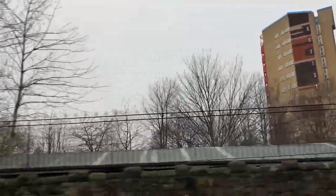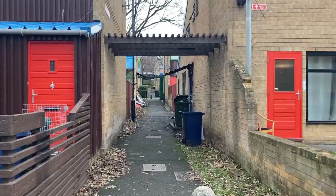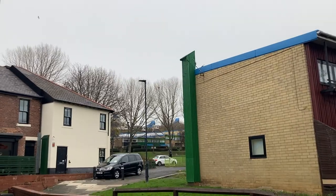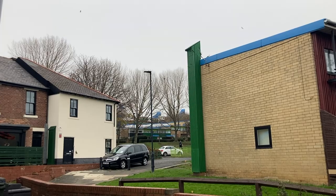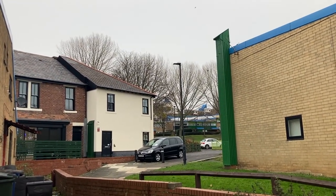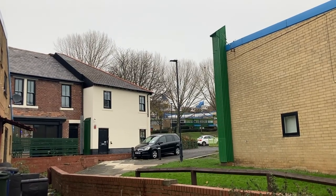However, less than 20% of the native residents of Byker were actually rehoused in the estate, most likely due to demolition of the terrace slums outpacing construction due to the slow pace of the resident-led consultation. Furthermore, cost limitations soon led to this consultative approach falling by the wayside.